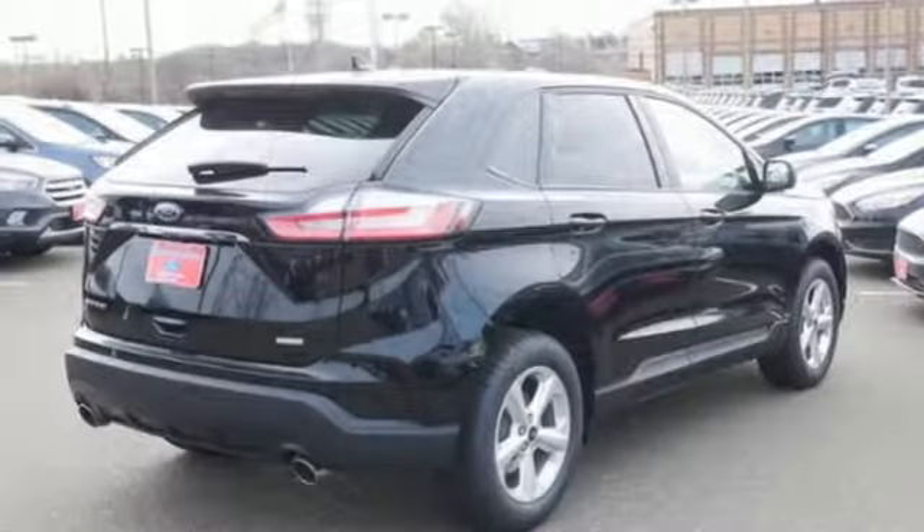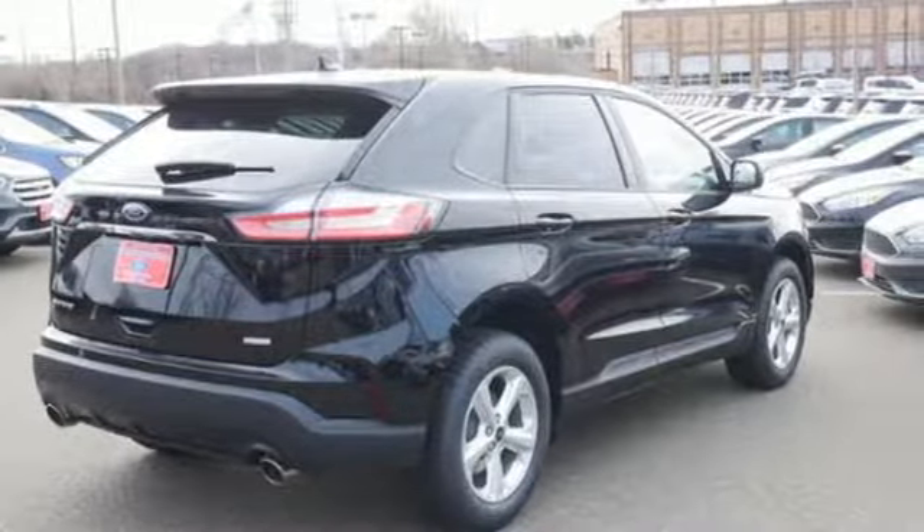Ford is America's best-selling vehicle brand. The time is now. See it for yourself today.